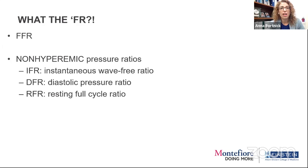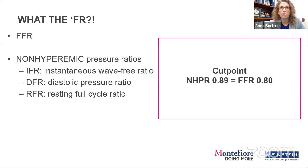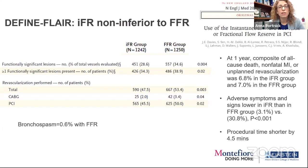There's now an abundance of non-hyperemic pressure ratios from different manufacturers using different parts of the diastolic wave-free moment. The cut points are similar for all three — we use 0.89 for the non-hyperemic ratio compared to 0.80 for FFR. Below 0.80 on FFR is associated with worse ischemia on stress testing and worse outcomes. The DEFINE FLAIR and iFR SWEDEHEART trials compared IFR and showed it was non-inferior to FFR.